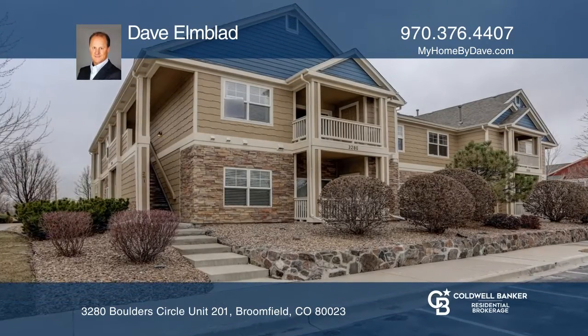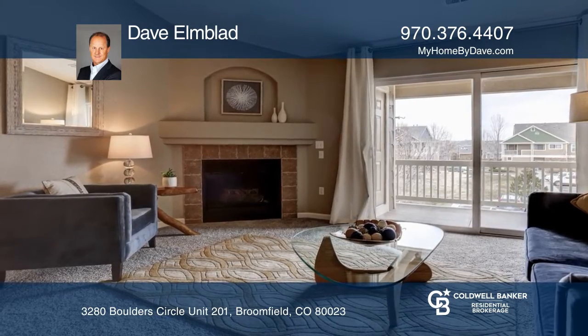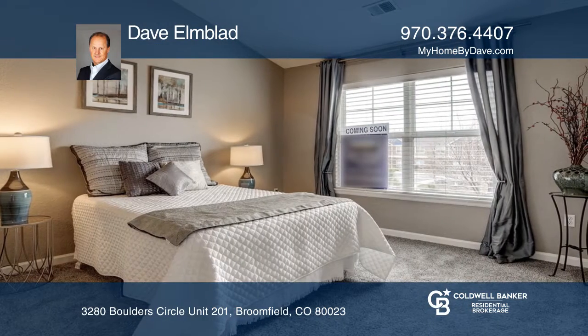This two-bedroom, two-bath condo offers new updates including kitchen appliances, flooring, and light fixtures. The kitchen hosts granite tile counters and custom backsplash. The spacious living room flows to the covered patio and storage room.